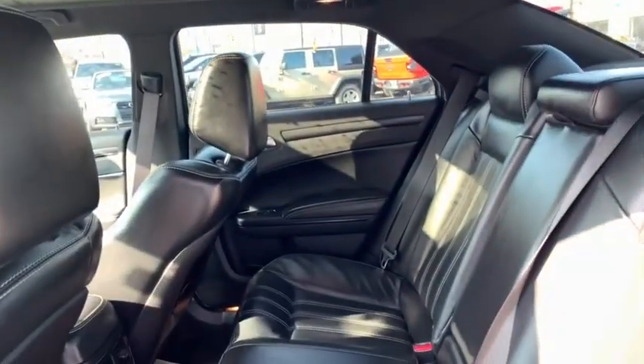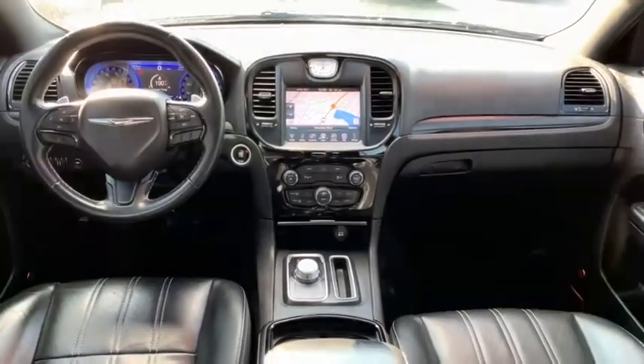Bluetooth, dual airbags, leather-wrapped steering wheel, alloy wheels, power steering, adjustable steering wheel, cruise control, aluminum wheels, floor mats, four-wheel disc brakes.